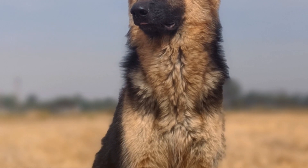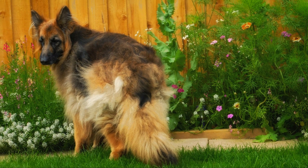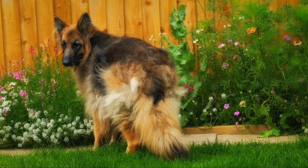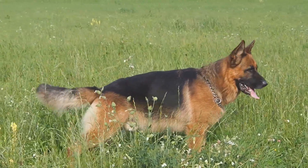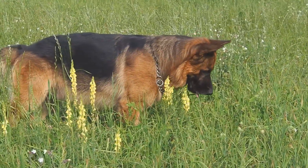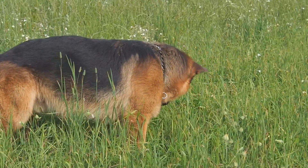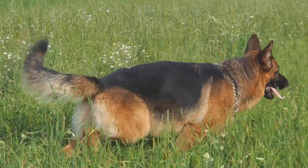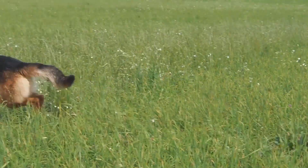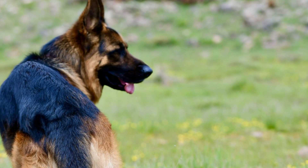First up, we have the American Show Lines. These German Shepherds are bred for their stunning looks, often seen strutting their stuff in dog shows across the country. They have a distinctive saddleback coat, with colors ranging from black and tan to sable. Their temperament is generally calm and even, making them great family pets, though they are also known for their keen intelligence and can excel in obedience training and search and rescue.